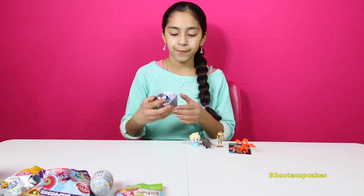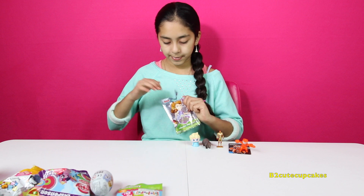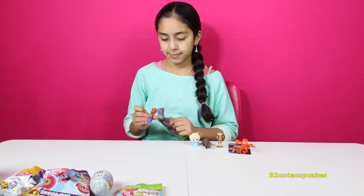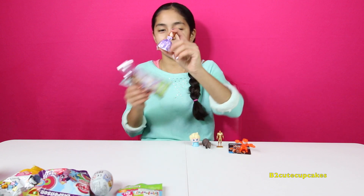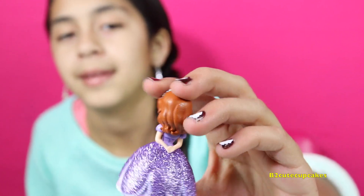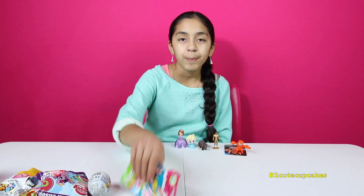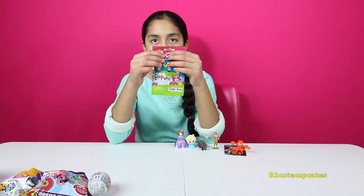Now let's open Sophia the First. And we got Glittery Sophia! This is me because I like purple. Look how cute it is, it's so glittery.